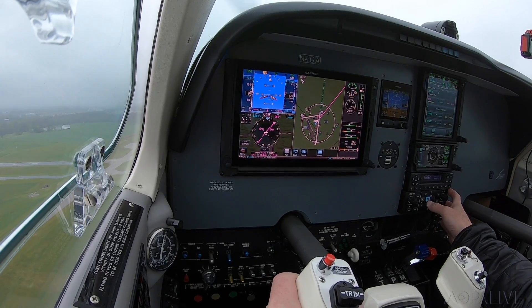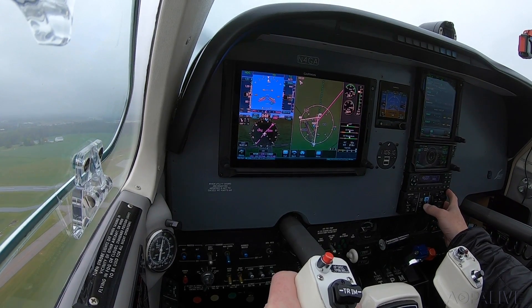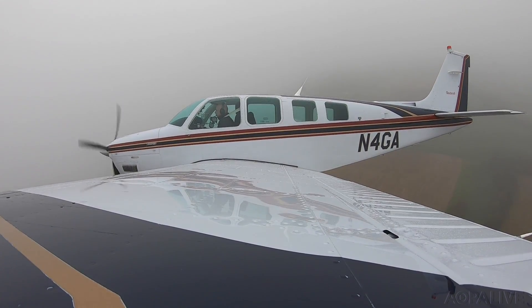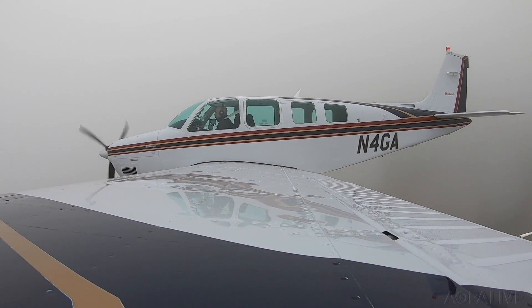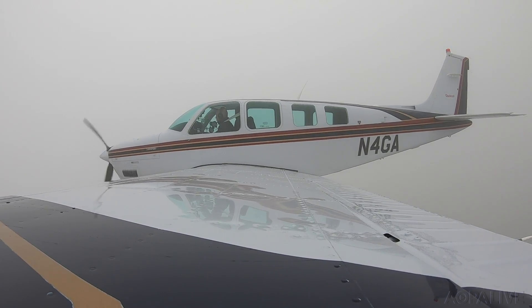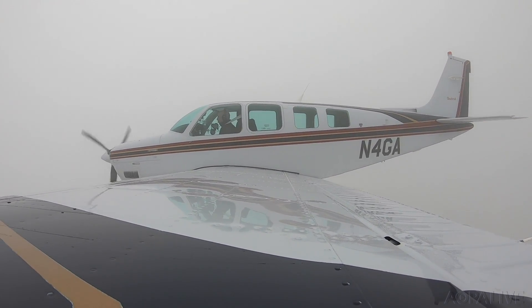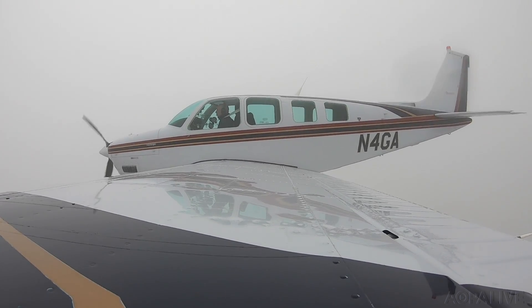Heading mode. Autopilot's on. Topic Departure, good afternoon. Bonanza 4G is off of Frederick, 1,500, climbing 3,000. 4G, climbing, maintain 5,000 — you can proceed direct to Lancaster. 5,000, direct Lancaster, 4G.